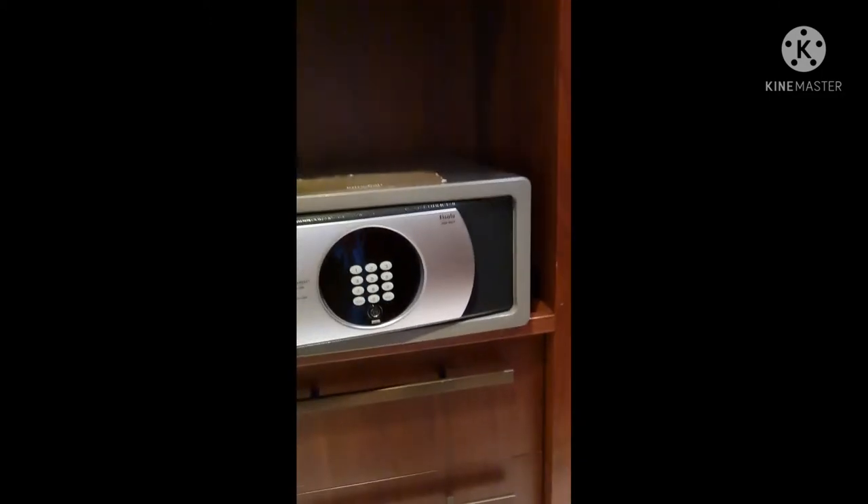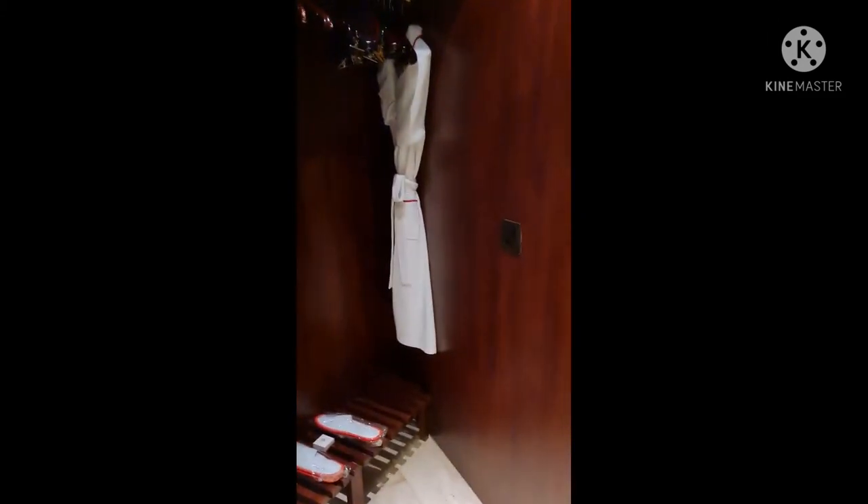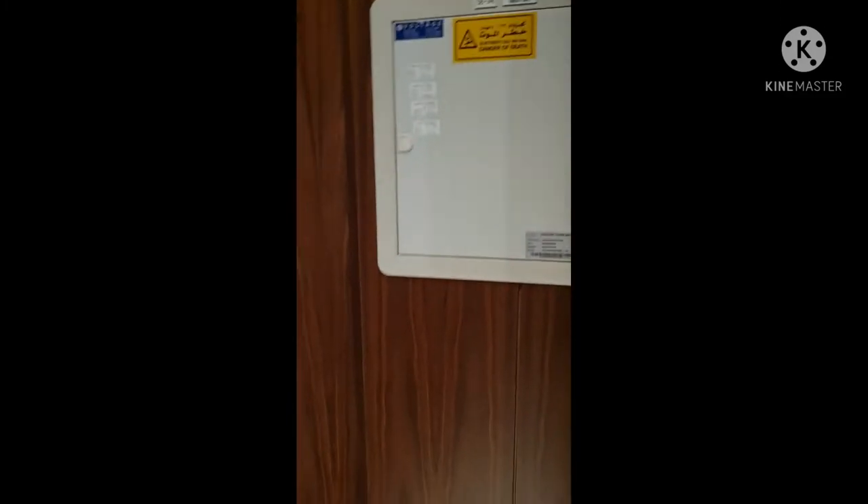And you can see some drawers and the thing to keep your valuables — all your tubes and some money. There is an opening door with this thing — I'm not sure what it is.